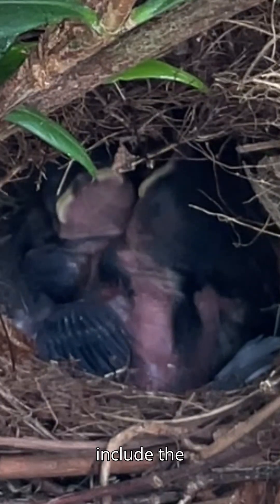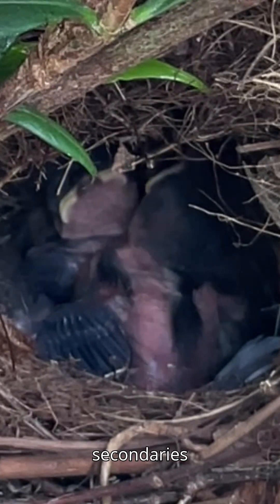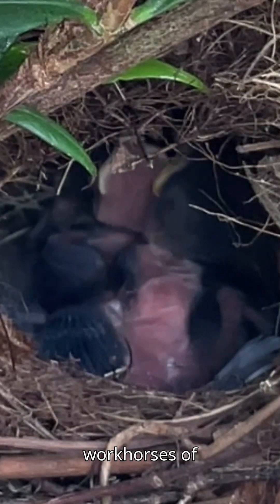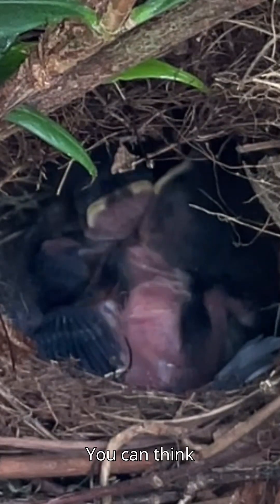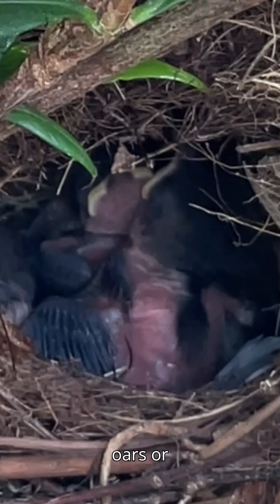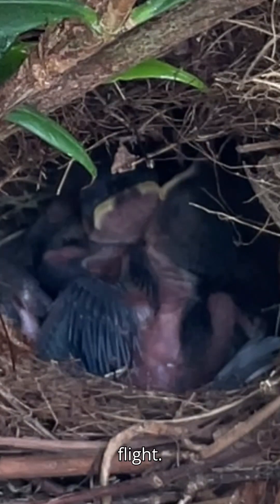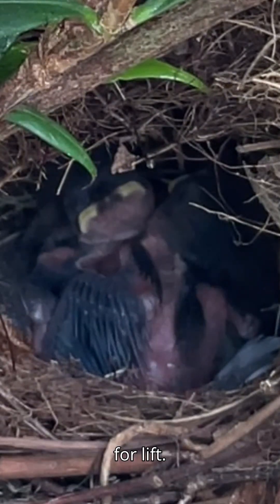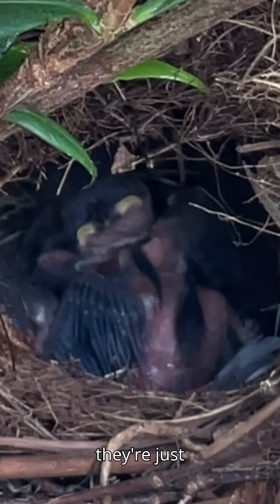Remiges include the primaries and secondaries — the aerodynamic workhorses of the bird wing. You can think of them as the oars or rudders of flight: primaries for thrust, secondaries for lift. Right now they're just forming, but they'll already reshape the hatchlings' silhouettes.